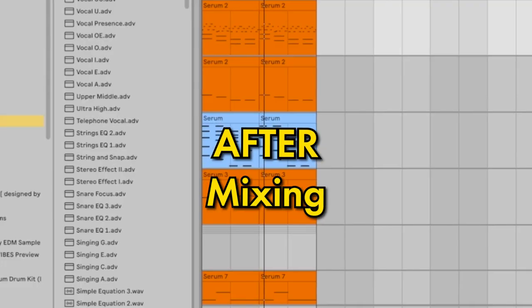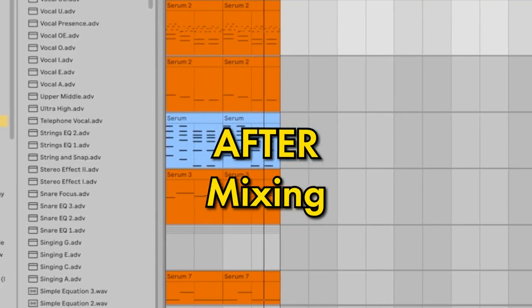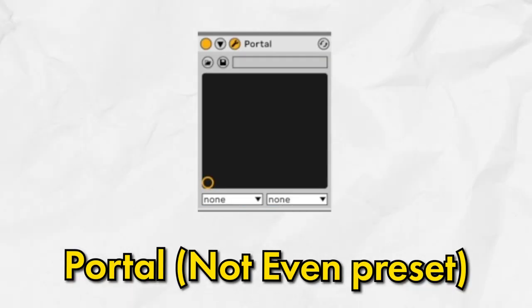When I first started producing, I probably would have just tried to EQ things a little bit and gone with it. But I realized that professionals use effects to make the quality and texture of the sound different. To my ears, this sounds a lot more polished and is way more interesting to listen to. These are some of my favorite effects plugins: Shaper Box on the scratch fill setting, break it down setting, a little EQ to leave room for the vocal and bass instruments, and a little bit of Portal on the 'not even' preset.